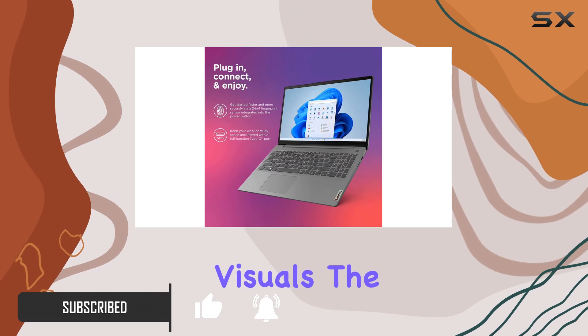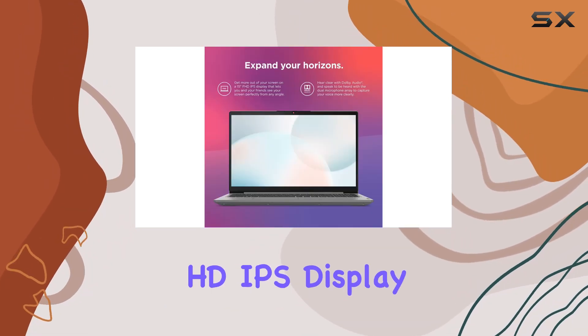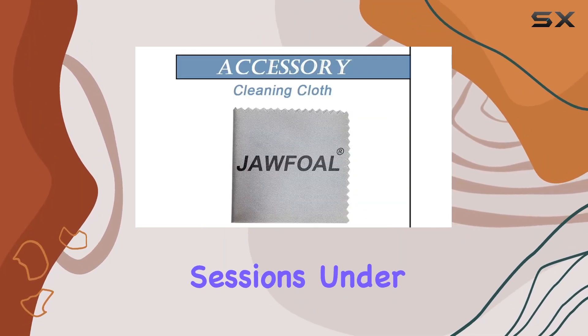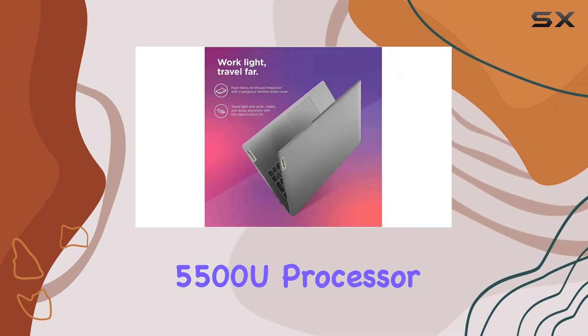The 15.6-inch full HD IPS display ensures crisp images, making it easy on the eyes for extended work or binge-watching sessions. Under the hood, it's packing the AMD Ryzen 5 5500U processor capable of reaching up to 4 gigahertz.